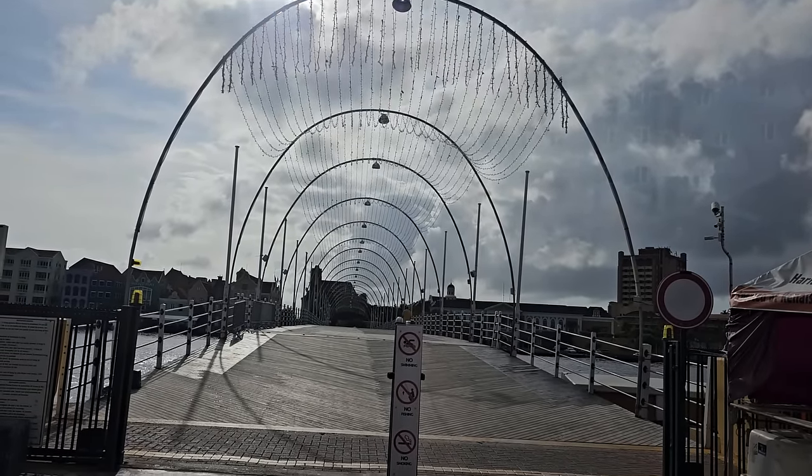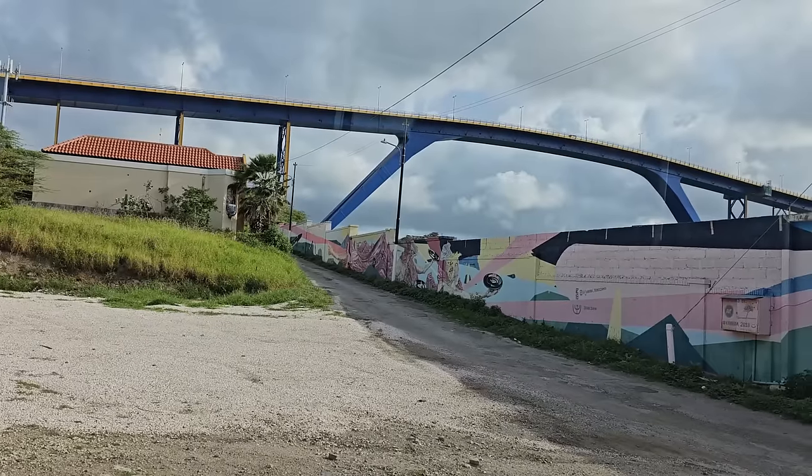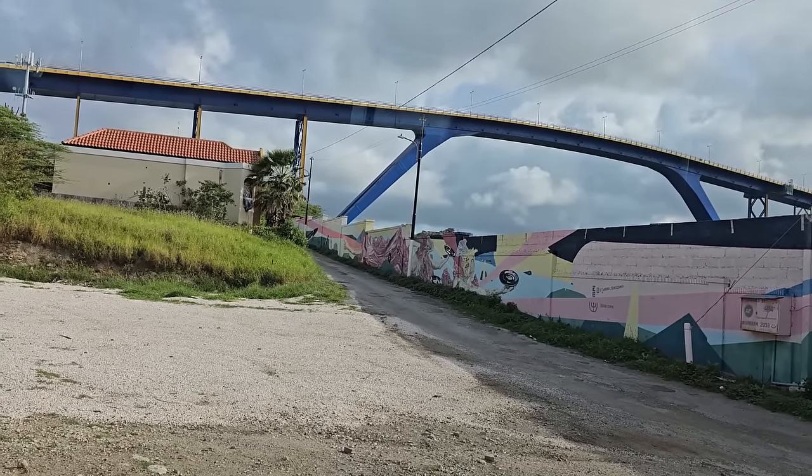One of the first things we saw on the tour was the swinging bridge, named Queen Juliana after one of the Dutch queens. It's a floating pedestrian bridge — cars don't drive across it. Instead of being a drawbridge that goes up and down, it swings to the side to let boats through. We drove by it first and then later walked across it ourselves.